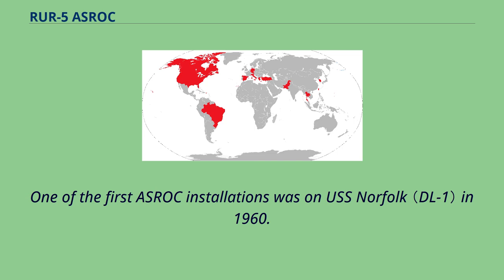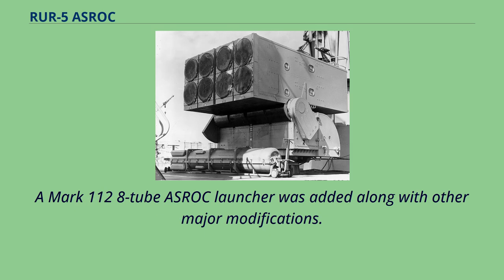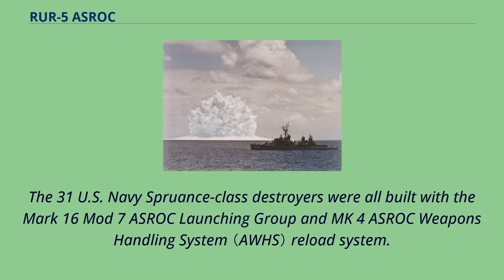One of the first ASROC installations was on USS Norfolk in 1960. The first large group of ships to receive ASROC were 78 Gearing-class destroyers modified under the Fleet Rehabilitation and Modernization Mark I program in the early 1960s. A Mark 112 8-tube ASROC launcher was added along with other major modifications. ASROC reloads were stowed alongside the helicopter hangar and handled by a small crane. The 31 U.S. Navy Spruance-class destroyers were all built with the Mark 16 Mod 7 ASROC launching group and MK-4 ASROC weapons handling system reload system.